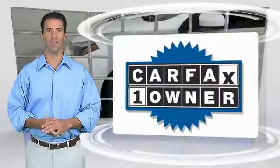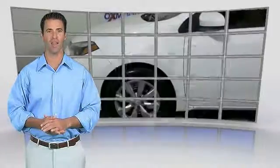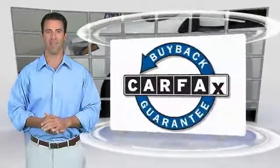This is a one-owner vehicle with the Carfax Vehicle History Report. Be sure to find a complimentary copy of this report online or contact the dealership. This vehicle qualifies for the Carfax Buy Back Guarantee.